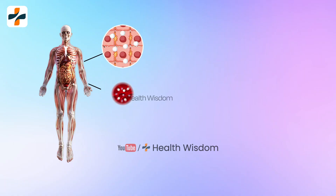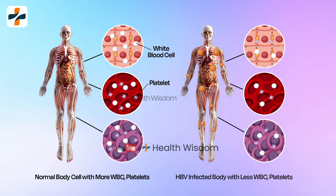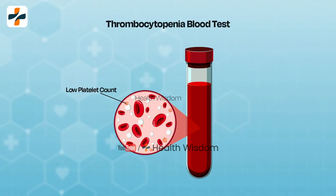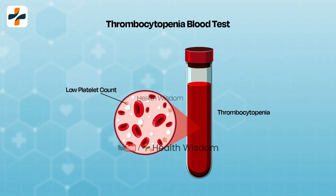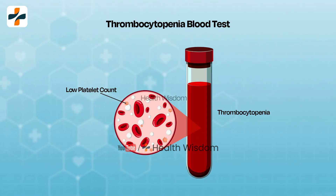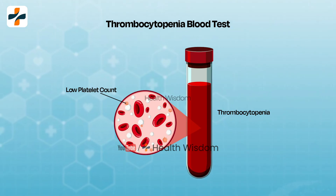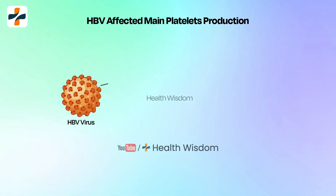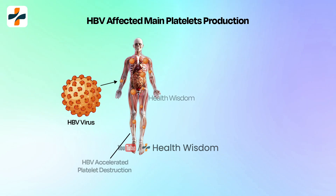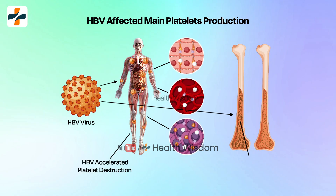Now, coming to the point: why does platelet count decrease in hepatitis patients? In hepatitis B, the platelet count may be reduced — called thrombocytopenia — due to various factors related to liver damage and immune system responses. This can be caused by the virus affecting bone marrow, inhibiting platelet production, and accelerating platelet destruction.